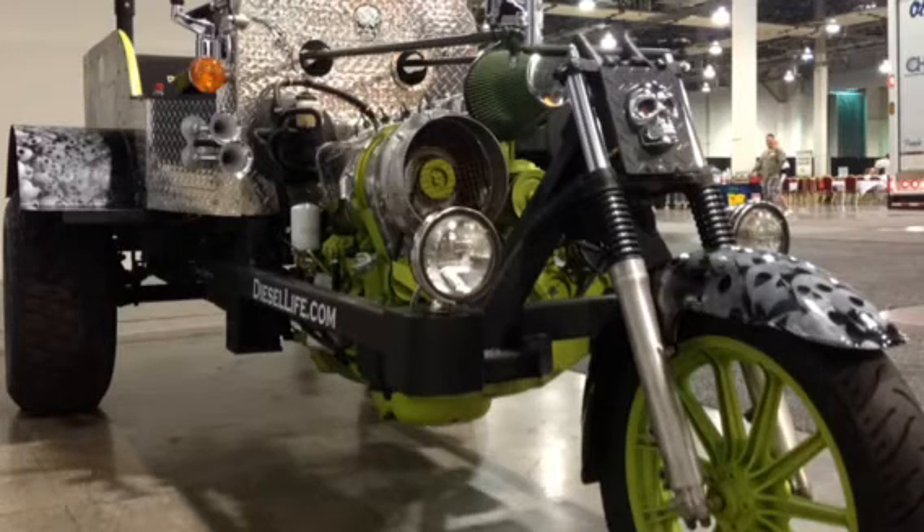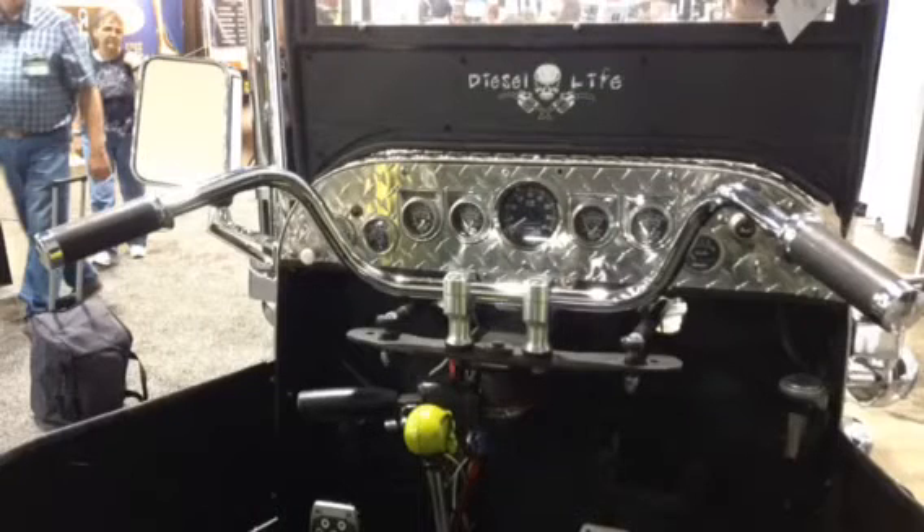It's got a 2003 Chevy S10 rear end with disc brakes, and basically built it to support Diesel Life, which is a diesel truck and diesel enthusiast apparel company out of Auburndale, Florida.